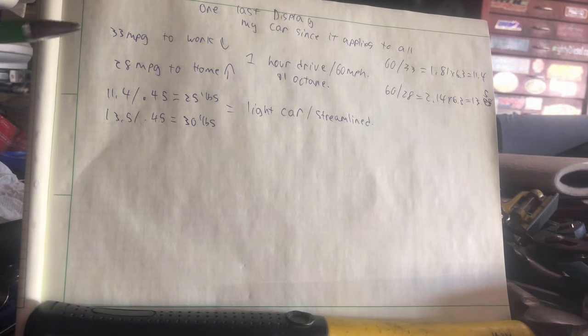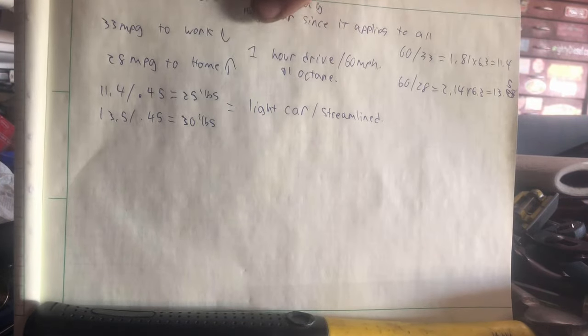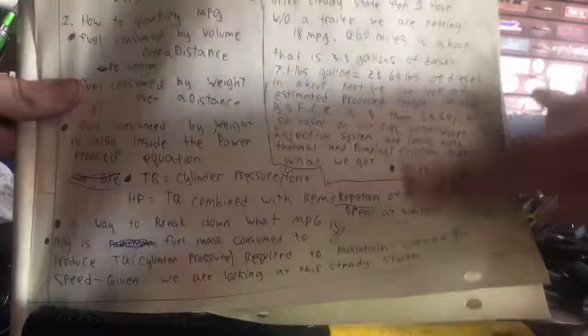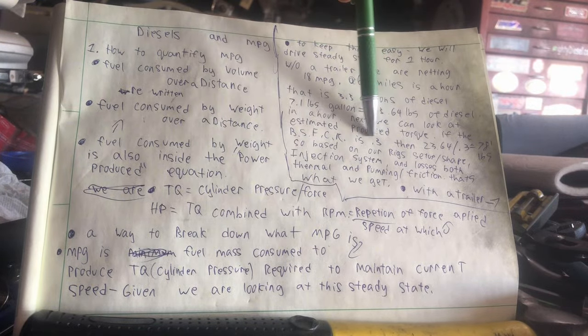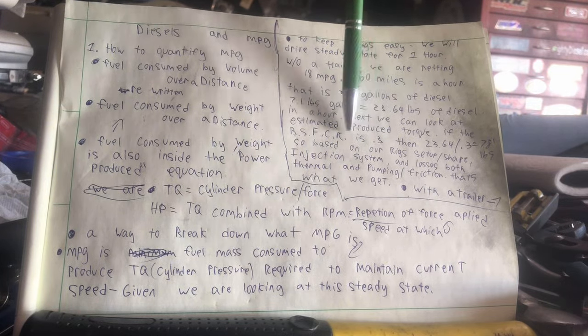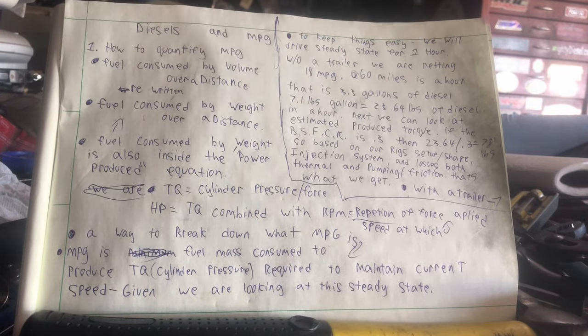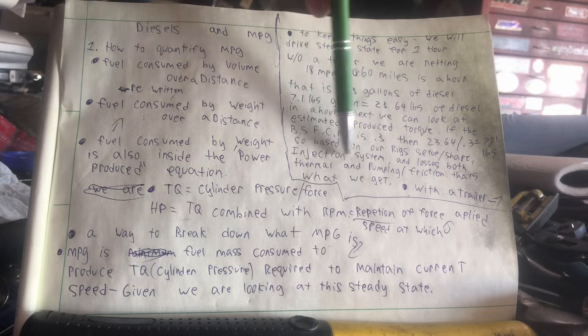That explains why my MPG numbers are what they are. To make this better on a gasoline engine, it would probably require either tuning or making it more aerodynamic to reduce drag. Increasing power output on gas engines isn't as straightforward as on diesel. On diesel, the BSFC is almost solely controlled by the tuning and the injector — that's the main thing that makes a massive difference in MPG, and that's what you should focus on.